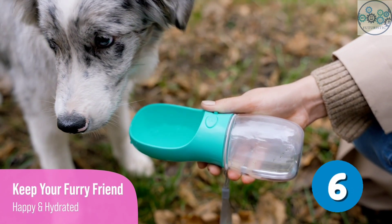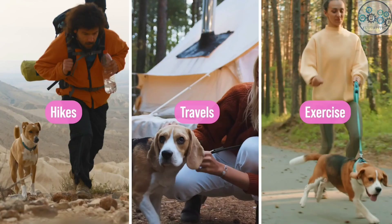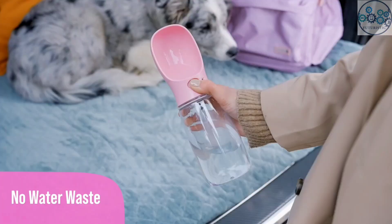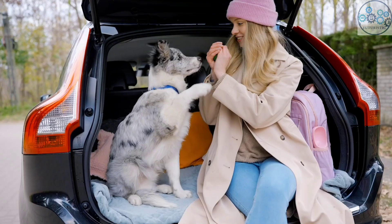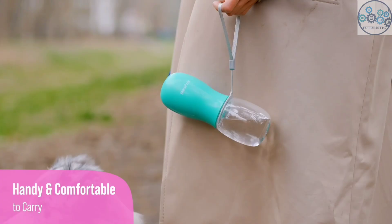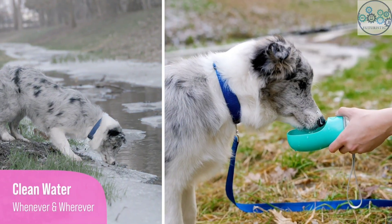This portable water bottle features a convenient one-hand operation, allowing you to easily hydrate your pet while out. It's perfect for walks, hikes, and travel, making it an essential addition to your dog's walking accessories. This water bottle is designed with a leak-proof lock for safe and hygienic drinking, ensuring that the water stays clean and prevents any spills — a reliable choice for your pet travel water needs.